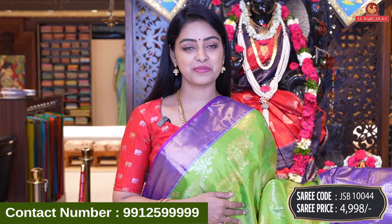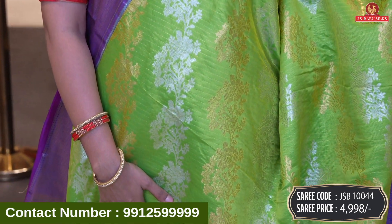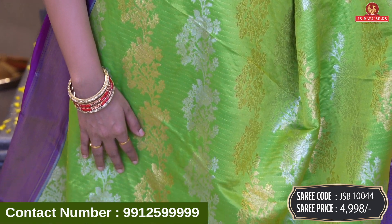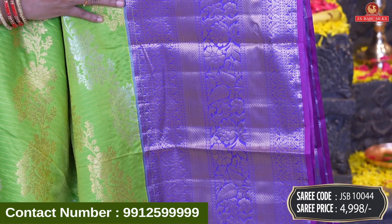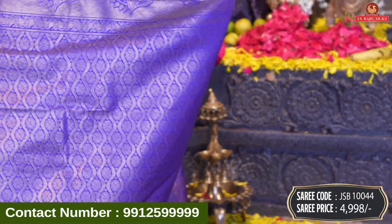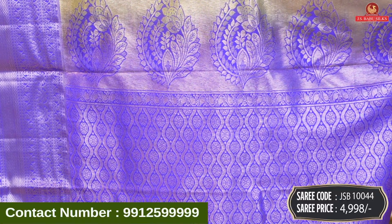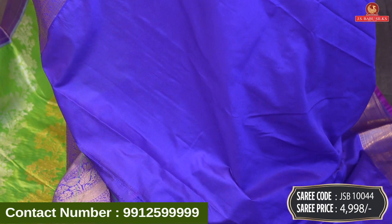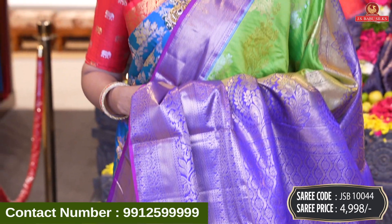Next beautiful saree — green with violet color combination. It has a nice design all over body: floral and gold combination with cross design and floral and leaves combination. Border is contrast border with floral design, leaf, and diamond design. Wow, contrast pallu with brocade model — florals and big mango design with beautiful border. Contrast plain blouse with same border. Saree code JSB10044 and price 4,998 rupees.